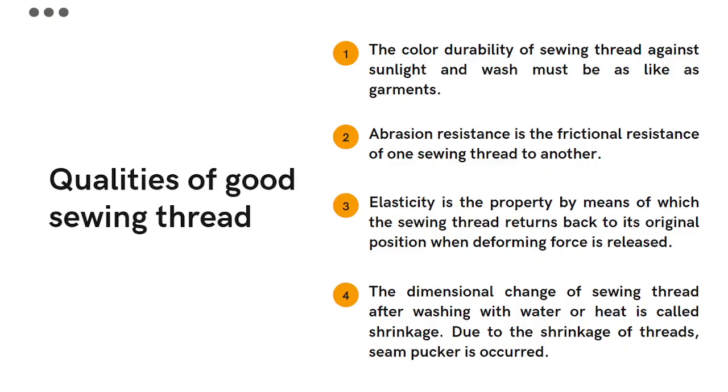The dimensional change of sewing thread after washing with water or heat is called shrinkage. Due to the shrinkage of threads, seam puckering occurs. Threads made out of synthetic fibers have less shrinking ability, and that's why they are a good choice in sewing.